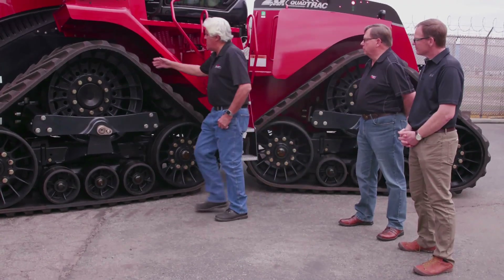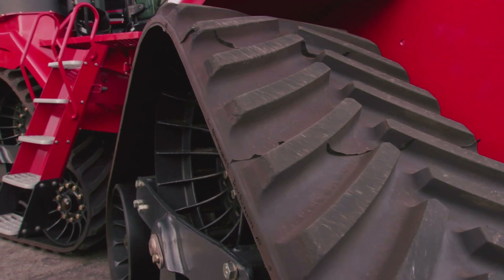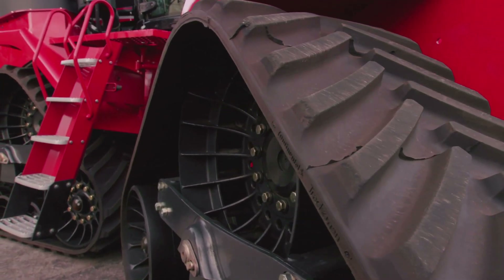What's the life of these tracks? It depends on the conditions — they'll last anywhere from 3,000 to 5,000 hours of operation. If you're in a field all day in good soil conditions, you'll get up to 5,000 hours out of them.